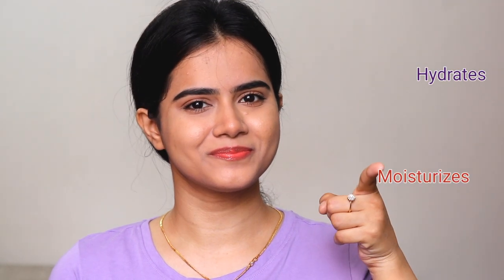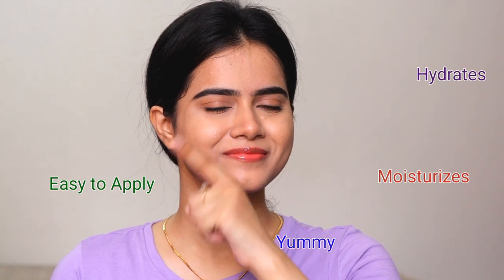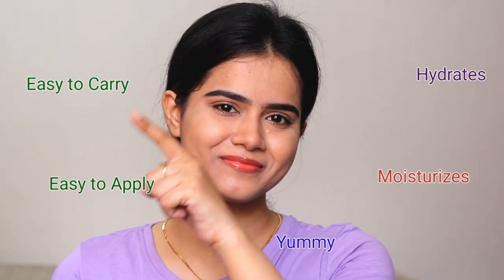There are a number of benefits of using this lip serum: it hydrates your lips, moisturizes your lips, and at the same time it tastes so yum. It is very easy to apply and you can carry it everywhere. So be smile-ready with this lip serum and say no to dry chapped lips.